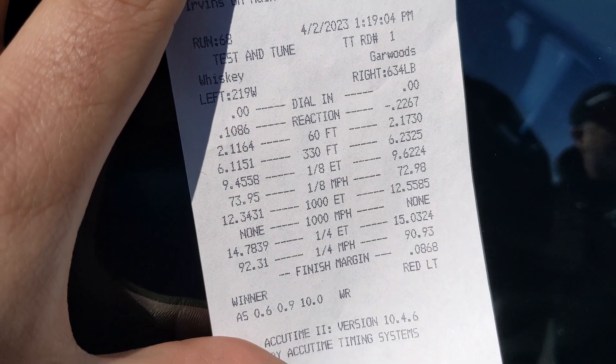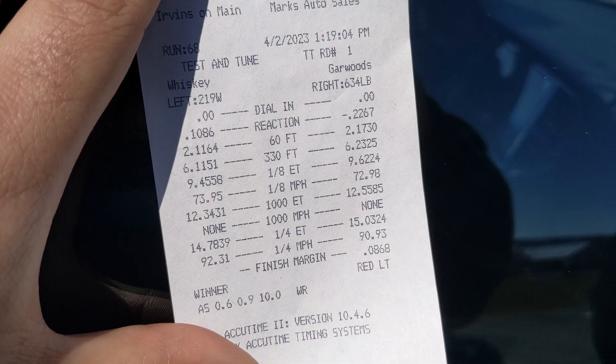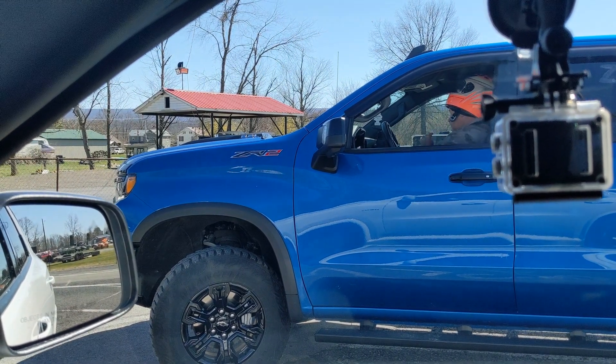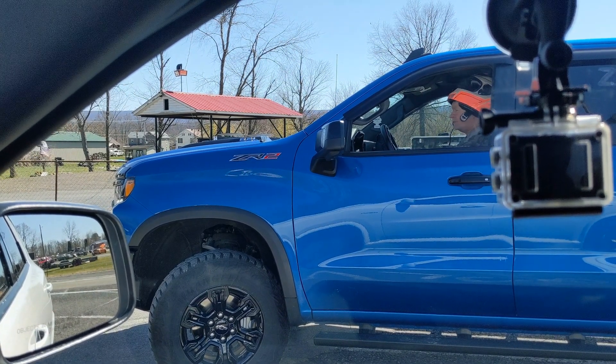Second pass: 14.78, 2.11 sixty-foot. That was in track mode — not sure the RPMs were high enough. Going back to sport with traction off. The air filter fell out somehow. It's my buddy Greg in his ZR2 Silverado — he went 14.53 today, I went 14.66, so we need a hole shot and a little luck on our side.